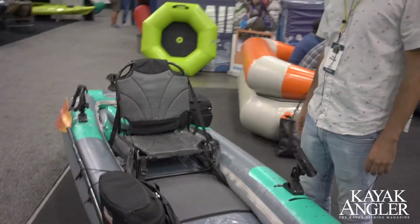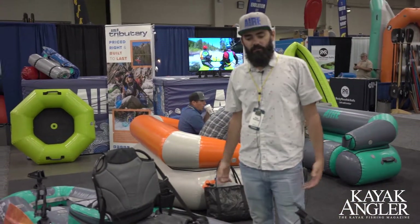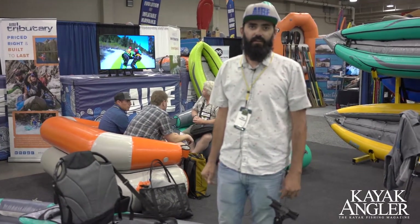This will have you out there ripping lips for 2020. You can find this at any authorized Air retailer or online at www.air.com.